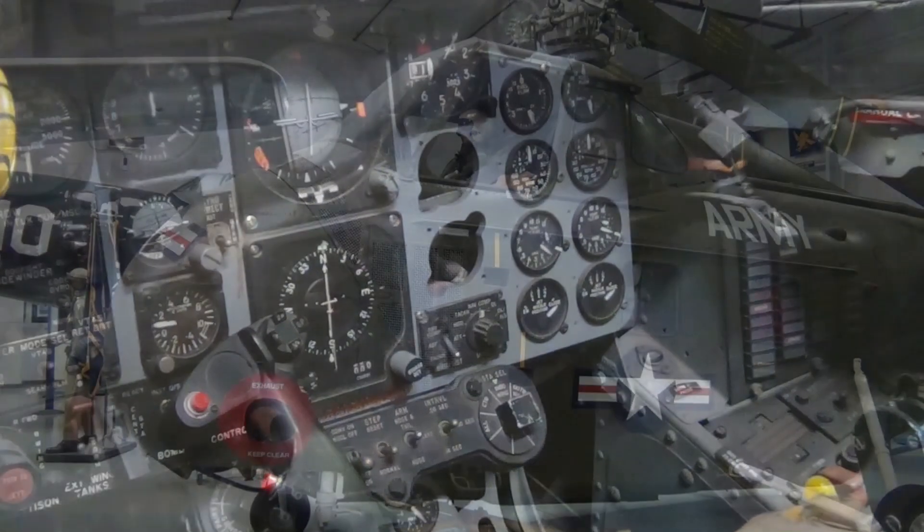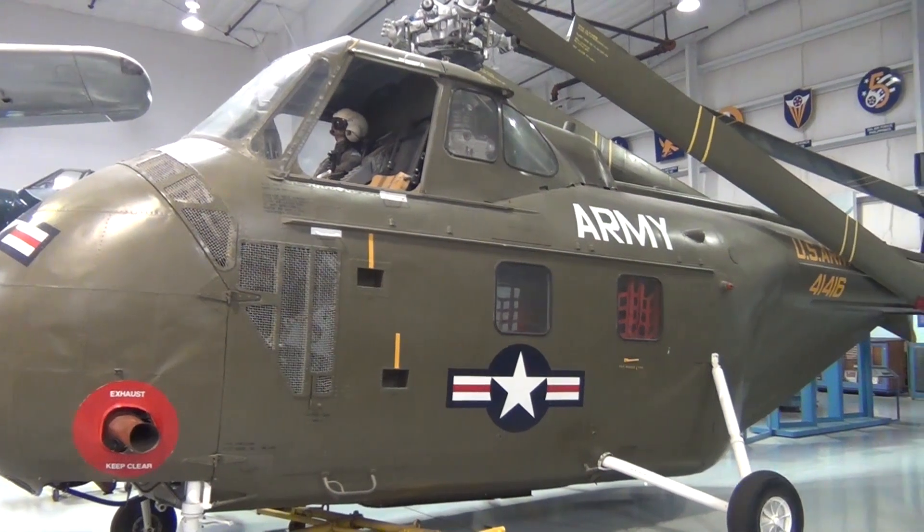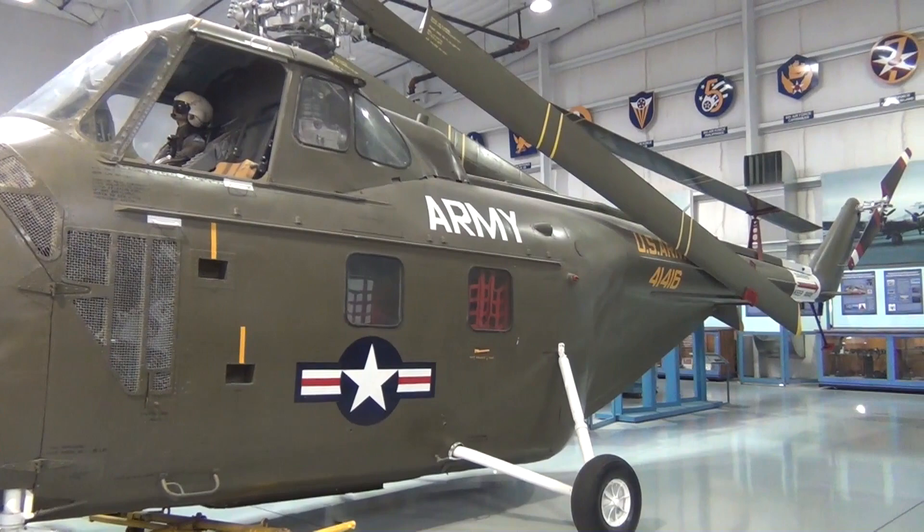Next to the F-4 was a Sikorsky H-19 helicopter, operational between 1950 and 1976. Maximum speed is 101 miles per hour with a range of 405 miles. This helicopter had no weapons and was the first true transport helicopter. It was used for medical evacuation and front-line cargo resupply during the Korean War.